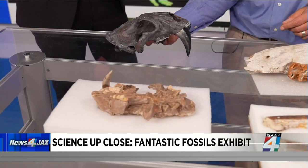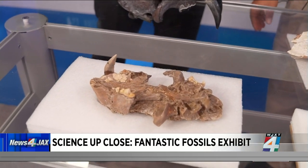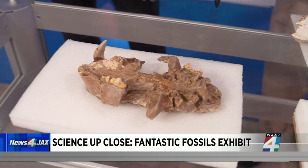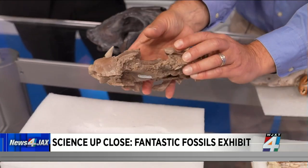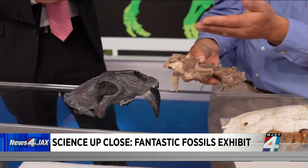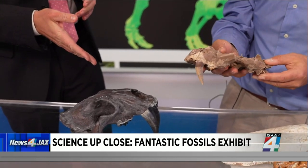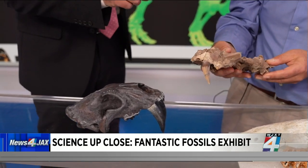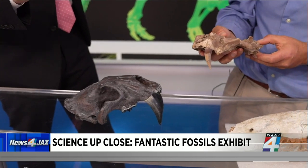We just found this a few years ago — it was found by one of our volunteers. We've had about 800 volunteers working with us in a fossil dig just outside of Williston. This is the oldest skull ever found for the group that includes the saber-toothed cat, which is very famous from the Ice Age movies. And Williston is not far from us — it's only about an hour from Gainesville.